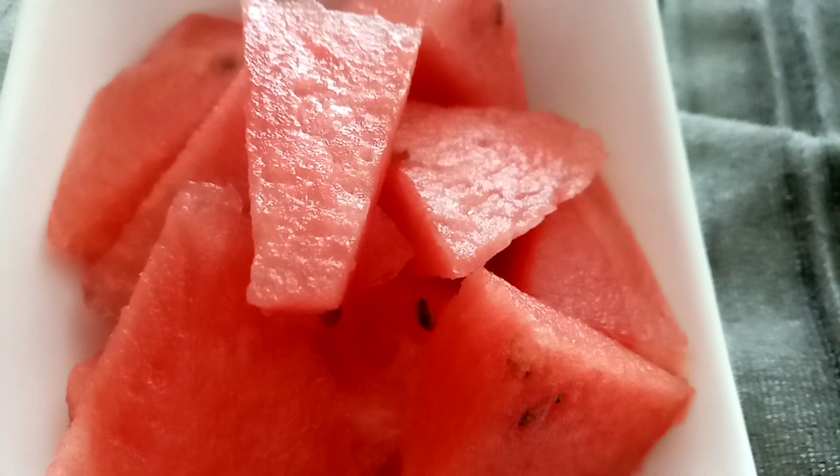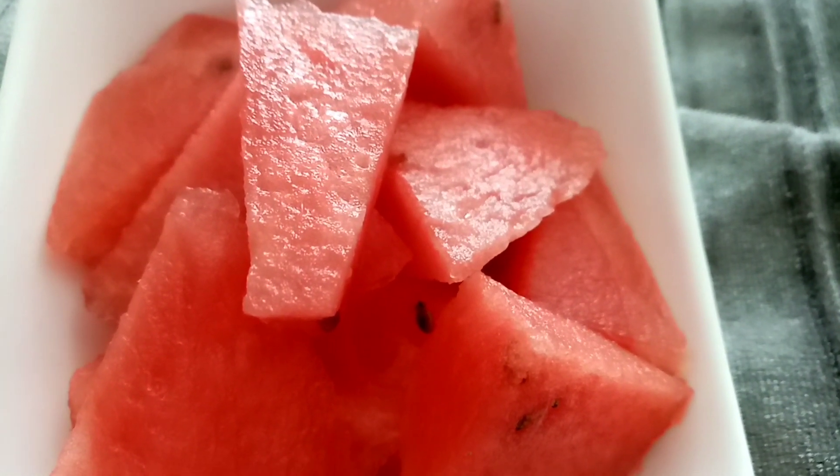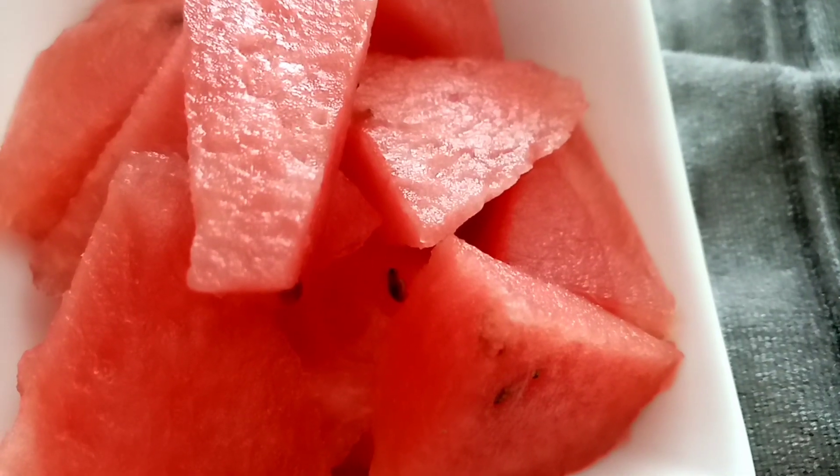It's 3:30 and I fancy something, so I'm having some watermelon. There's 192 grams for 46 calories. It's going to be nice and cold and refreshing because it's absolutely scorching.